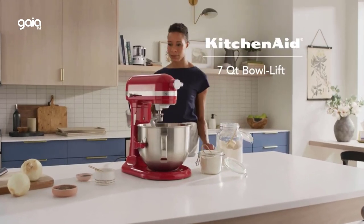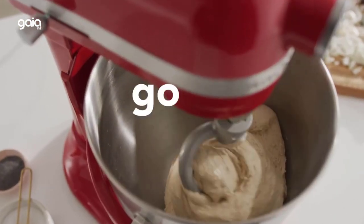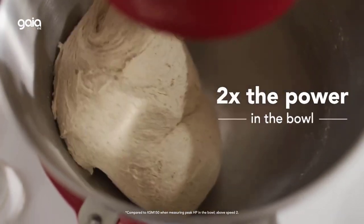There are many workhorses when it comes to the kitchen. And while cast-iron skillets, Dutch ovens and cutting boards are all impressive in their own right, there is perhaps no appliance more sought after than a stand mixer.